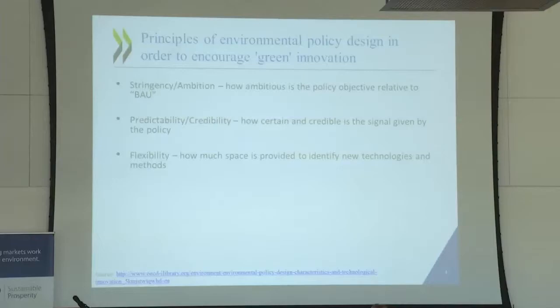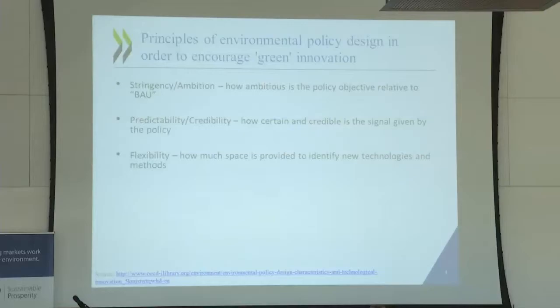Returning to the slide, what do we think are the important principles of environmental policy design in order to encourage green innovation — whether it be a tax, a tradable permit system, or a standard? The first is the level of stringency and ambition. The higher the price, or implicit or explicit price, the more innovation you're likely to get — we've known that since Hicks, and now we see it for environmental issues. The second point is predictability and credibility of the policy regime, because many sectors where we need investment imply very significant sunk costs. If we don't have a predictable, credible policy regime over the longer term, people just won't put money on the table. It's just too risky.